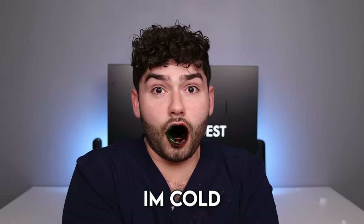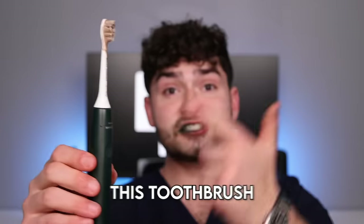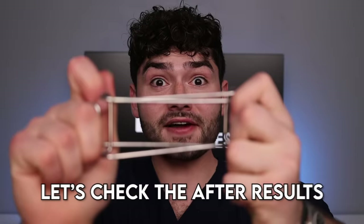Olaf toothpaste — do you want to build a snowman? I got turned into a snowman. I'm cold. Fat gloss. This is Dental Digest. Let's get brushing. This toothbrush is freezing the sugar bugs away, and this toothpaste feels like a warm hug. Let's check the after results.